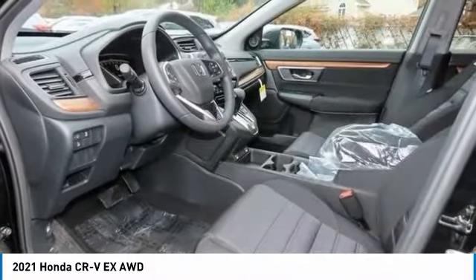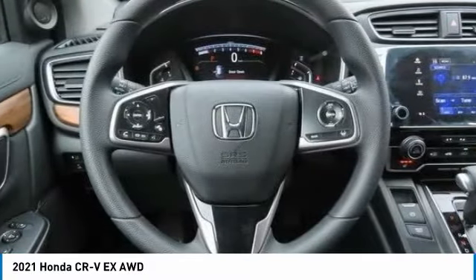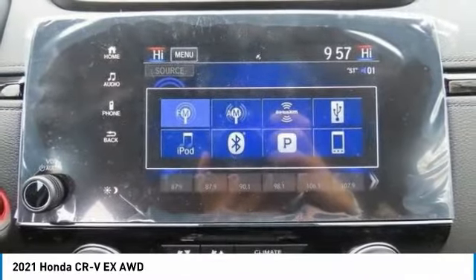Heated mirrors, aluminum wheels, rear spoiler, remote engine start. If affordable style and reliability are what you're looking for, this vehicle couldn't be more perfect. Drive it today.